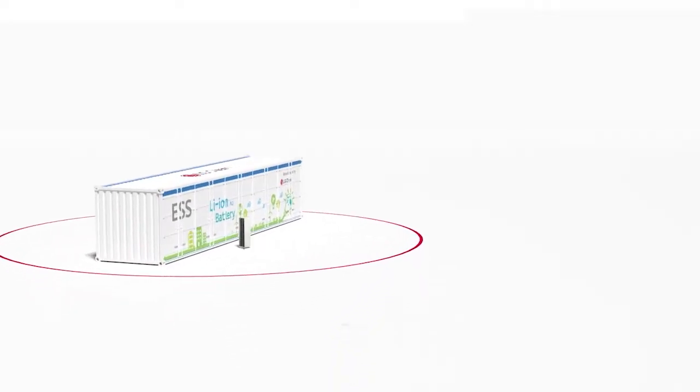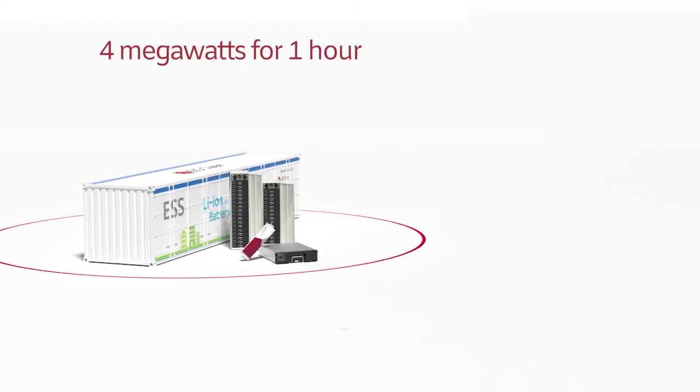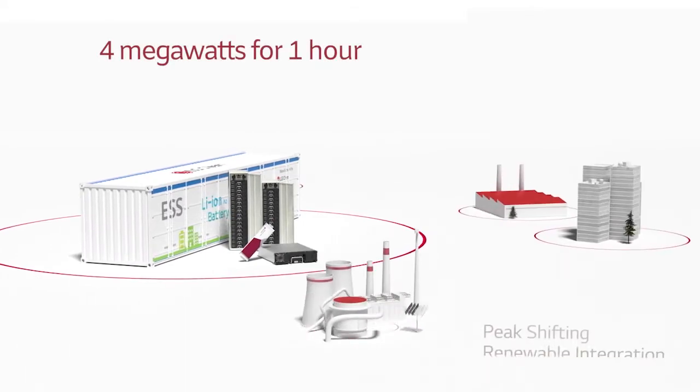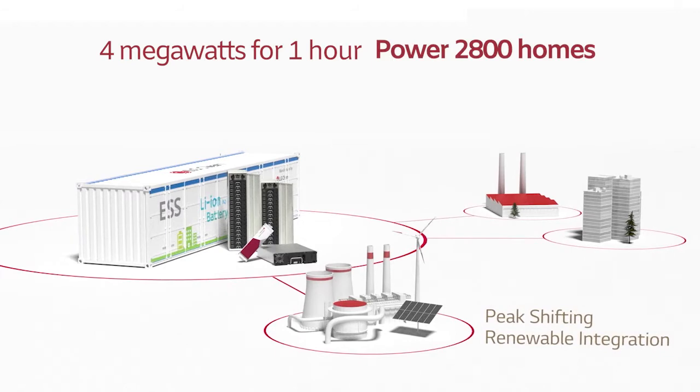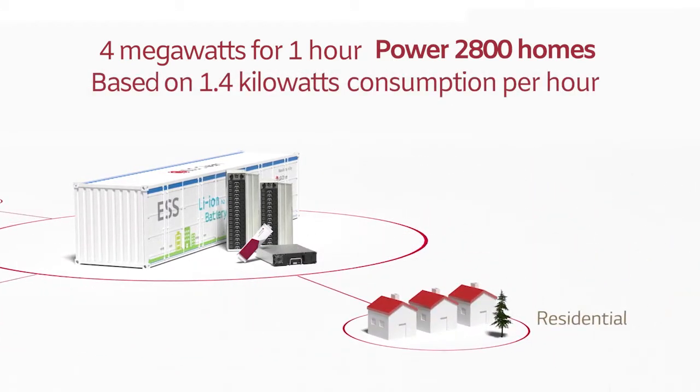Think about this. If the amount of energy stored in one shipping container-sized battery could be 4 MW for one hour, 4 MW of energy could power about 2,800 homes for an hour. This is based on an average residential consumption of 1.4 kW per hour.